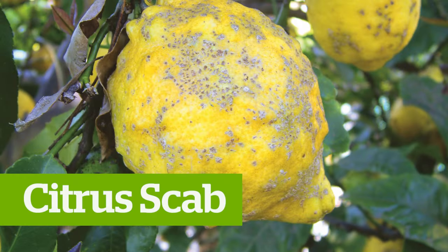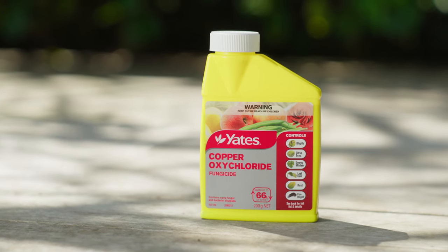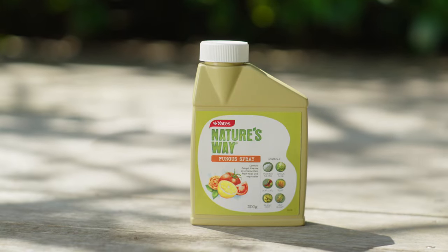Citrus scab is a fungal disease that causes scabs you can see on the fruit. Use Yates Copper Oxychloride Concentrate or Yates Nature's Way Fungus Spray to get on top of this. Always remember before spraying to read the product label thoroughly and follow the safety directions.